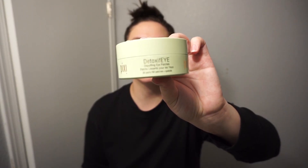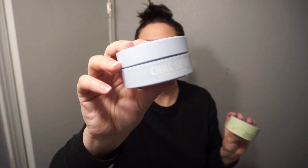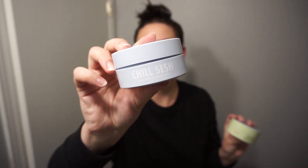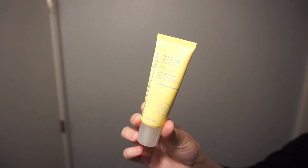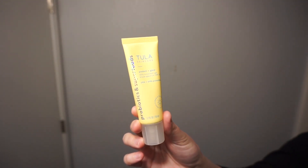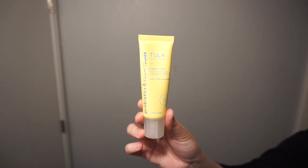I do have quite the stash of sheet masks, but I tend not to use them during the weekday. I stick to my eye patches — I really love the Pixi Detoxify Caffeine Eye Mask and the Fourth Ray Beauty eye masks. I tend to use these more on weekdays because I can do stuff without worrying about them falling off. The full-face sheet masks I save for nighttime or the weekend.